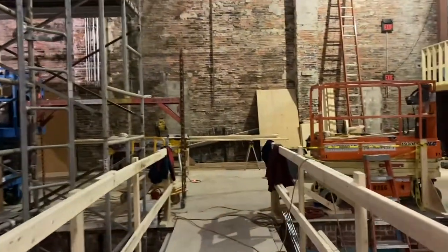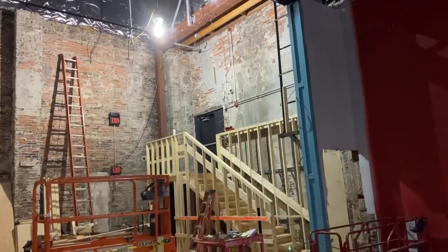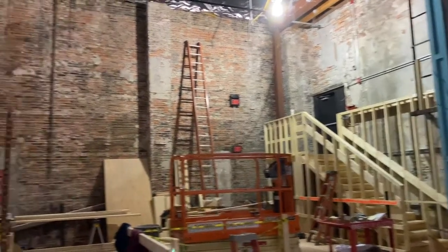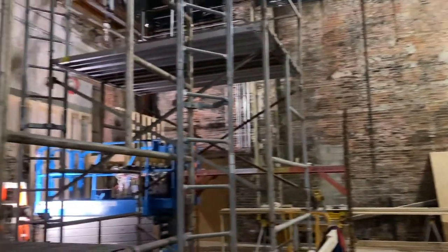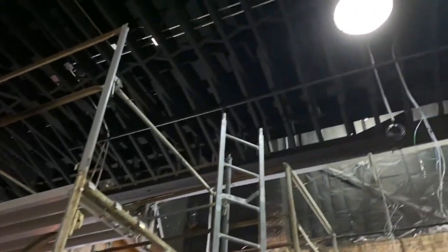As we walk across this scaffolding to the original stage you'll see the original proscenium and fly house. This entire platform will be extended and there will no longer be a dedicated stage, but rather because it's a black box, we'll set up stages based on different types of programming that we do.